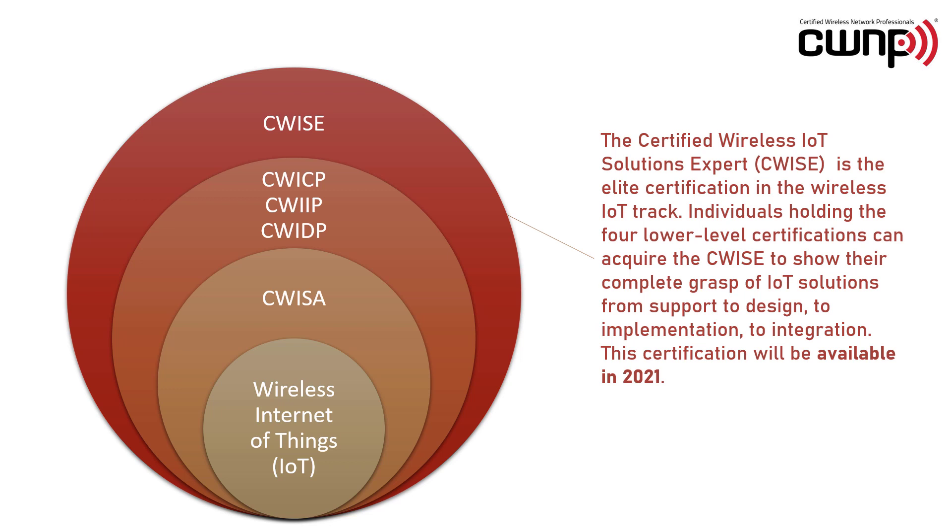This certification will also be available in 2021 and the complete track will be there. We look forward to seeing you along this journey, and you can always learn more at CWNP.com.